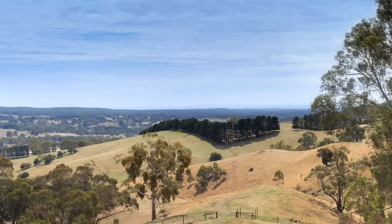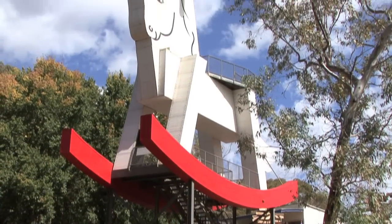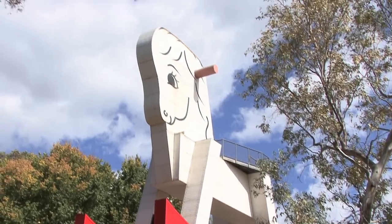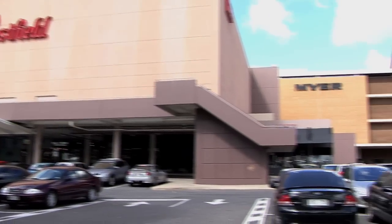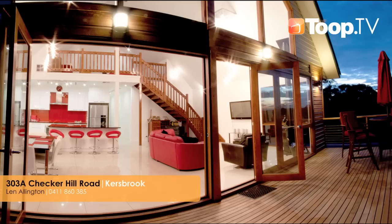So what else will we find in the Kersbrook area? Well, you're actually in an Adelaide wine region, so you've got wineries quite close by. Only about two minutes from the Big Rocking Horse. You've got really 15 minutes into Lobethal Gully and about 20 minutes into Tea Tree Plaza, so it's actually quite central in that respect. And where can people find out more about the home? Check out the Toop website or just give me a call. We'll see you next time. Bye.